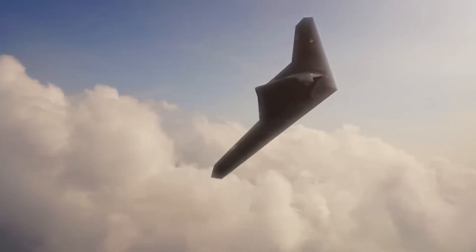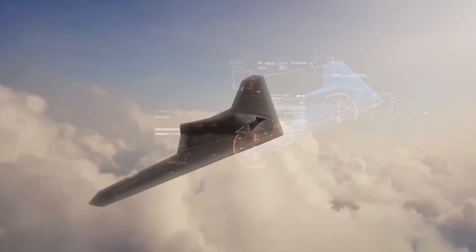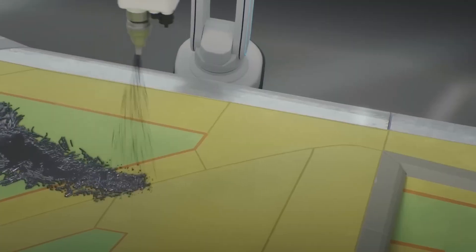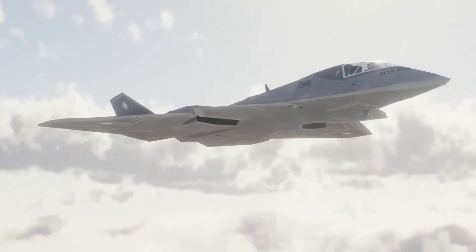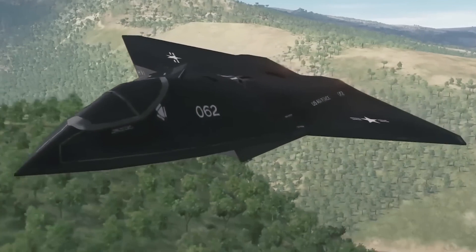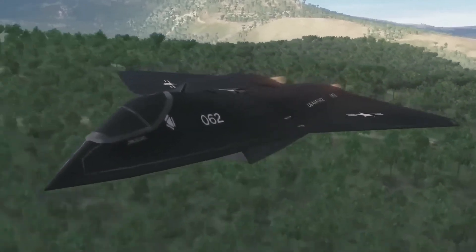The NGAD promises to surpass fifth-generation aircraft with enhanced stealth, improved fuel efficiency, and reduced heat emissions. Its design features lightweight composites and advanced electronic warfare capabilities, ensuring superior payload capacity and endurance. The open architecture of NGAD allows for continuous tech upgrades and seamless integration with drones, keeping it ahead of potential adversaries.